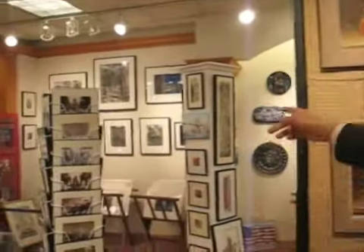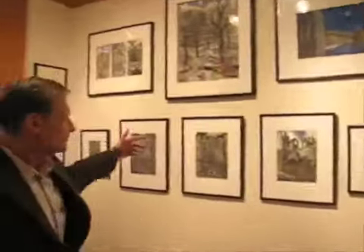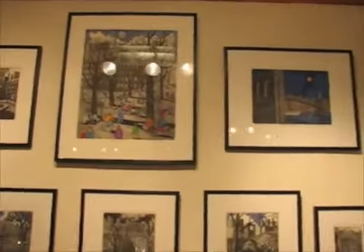And when we go over there, we have original etchings by John Dorish.